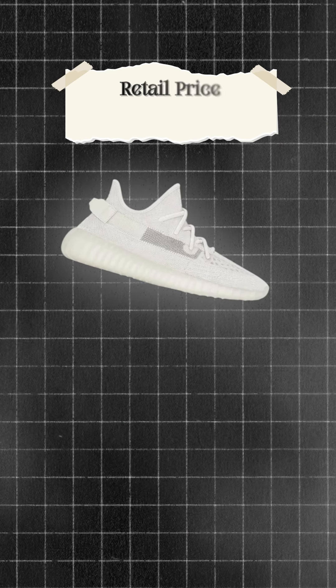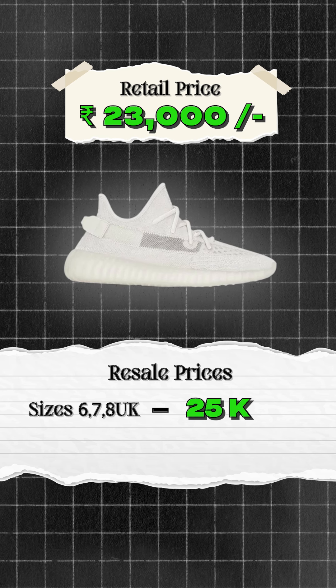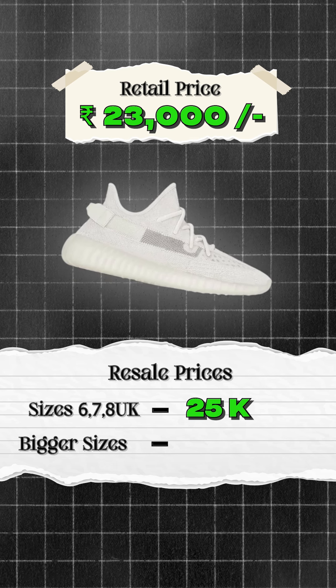Then we have Yeezy 350 Bone. Retail is 23,000 and resell for 6, 7, and 8 UK will be roughly 25,000, and bigger sizes than that will go for 26,000 to 28,000.